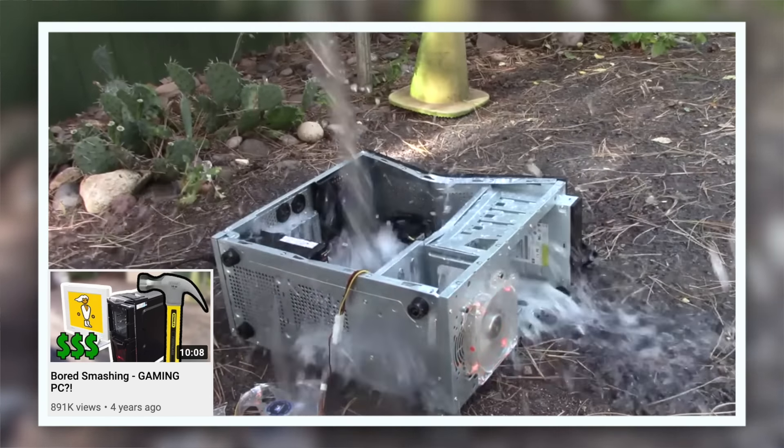Hey guys! Welcome to Board Smashing! It's the four year anniversary of Board Smashing Gaming PC! Time to celebrate!